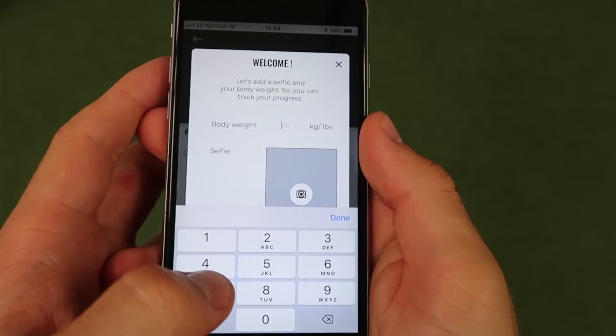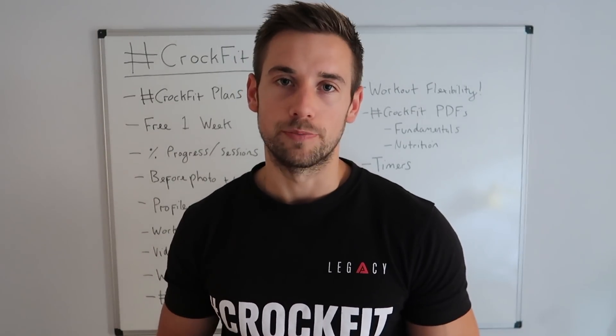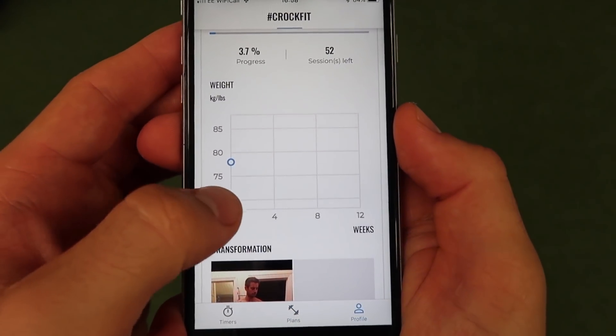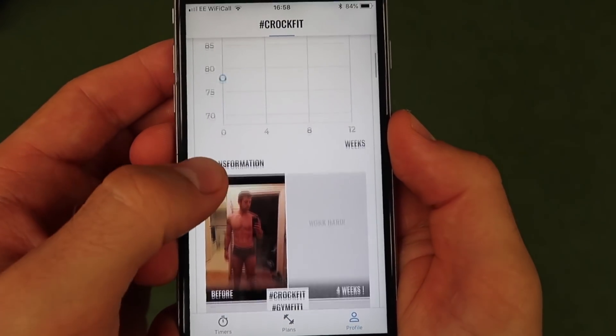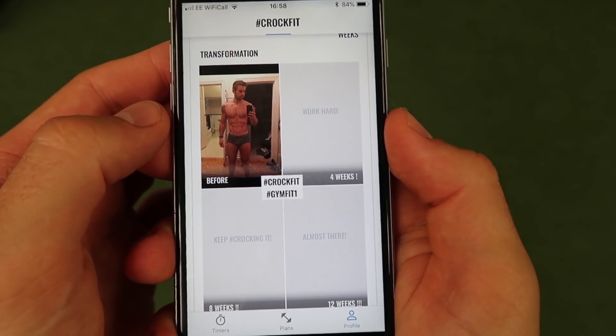When you start your very first workout you'll be guided into uploading your current body weight and a photo. This is of course completely optional and private. Every month you can update your weight and photo to track your physical progress. If you swipe across to the page on the right you'll land on your profile page, where you can view your progress photos, your weight, and your progress through the plan.